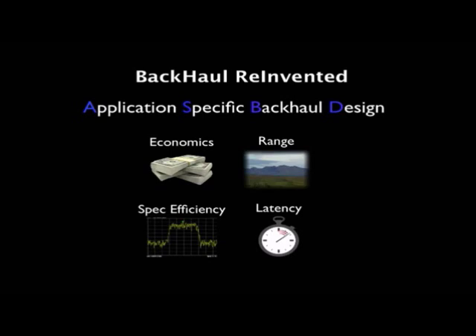Range is important — you want these things to match the range of AirMax point-to-point links. Spectral efficiency is very important — you want to pass a lot of throughput and get low latency while minimizing your use of spectrum, making it more immune to noise. And latency is very critical.